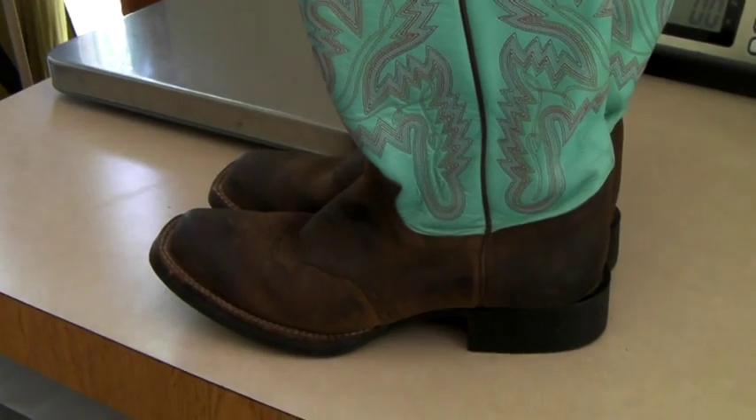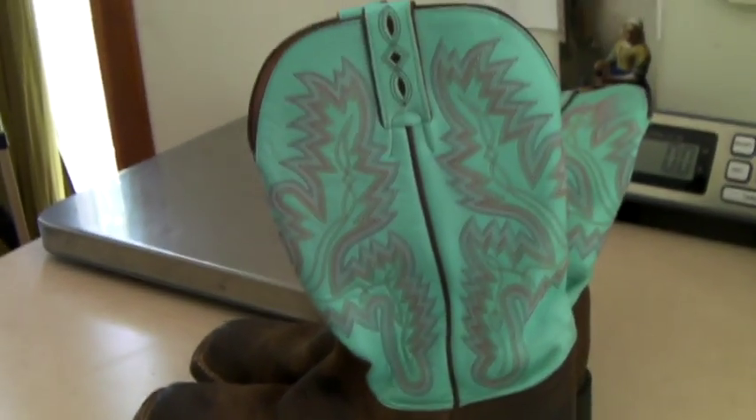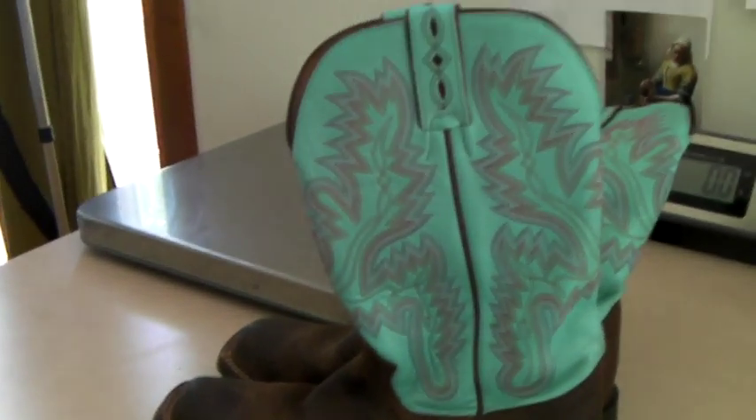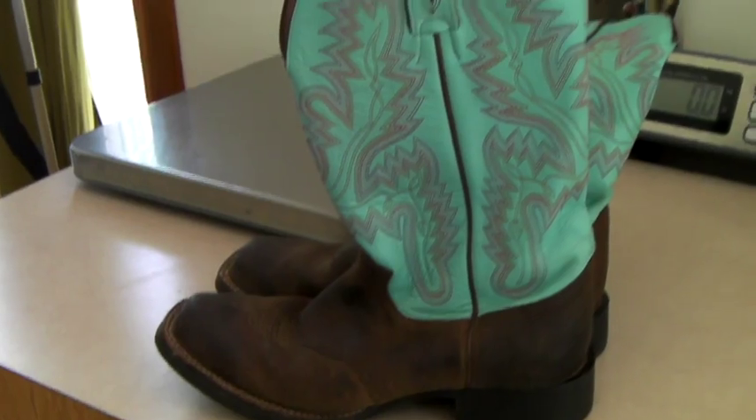These are a pair of women's Justin cowboy boots, or cowgirl boots rather. We had them up for $79, but we took a best offer of $60.